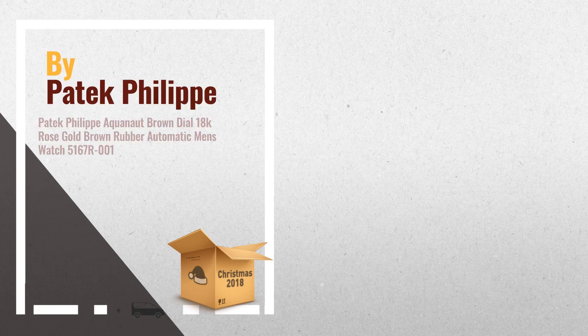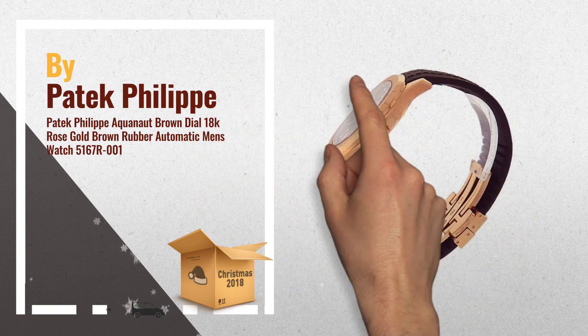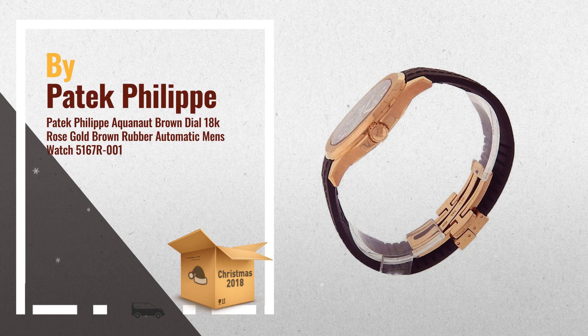Number 1: 18K rose gold case with a brown rubber strap. Fixed 18K rose gold bezel. Brown dial with luminous hands and Arabic hour markers. Minute markers around the outer rim, by Patek Philippe.